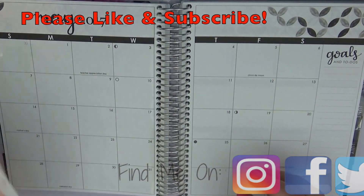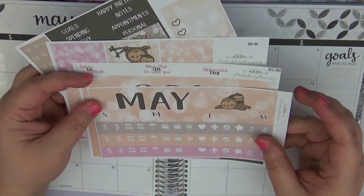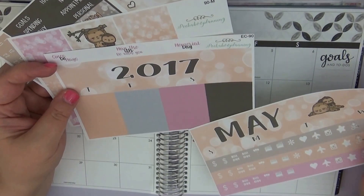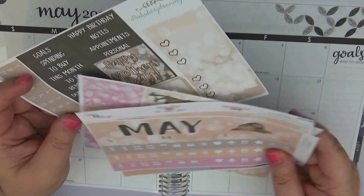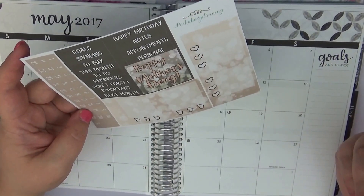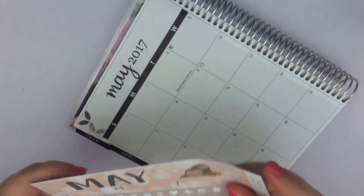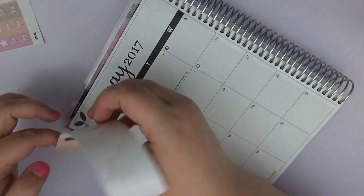I did have a haul earlier this week so you have seen what this looks like. I have the May right here — we have some different icons, the 2017, some little boxes, full boxes, a Happy Mother's Day, some holidays across the top, date dots, and a sidebar. So I'm going to go ahead and get started on May and show you everything here. I love this kit, it is so cute.